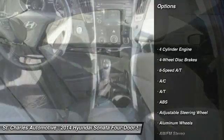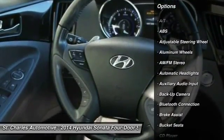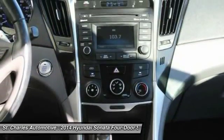Steering wheel audio controls, stability control, backup camera, anti-lock braking system, keyless entry, traction control.